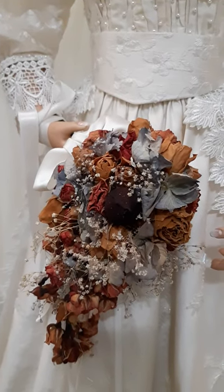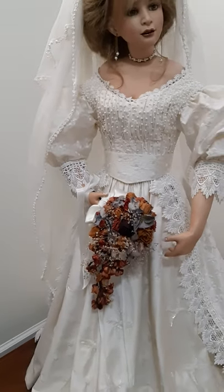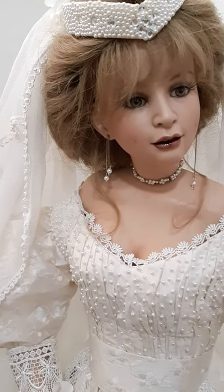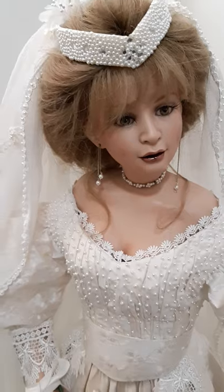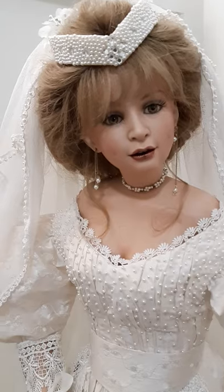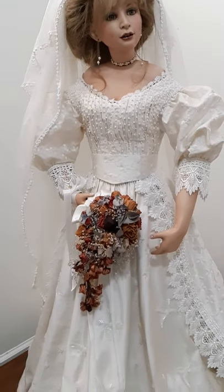Hello guys, welcome back to my channel! Today I'm really excited to introduce you to this bride here. Liv is wearing her beautiful wedding gown. Liv is sculpted by the same sculptor as Astrid, which is Ellen Ledner — I think she's European. This is my version of Liv; she's a modern doll and she has painted eyes.